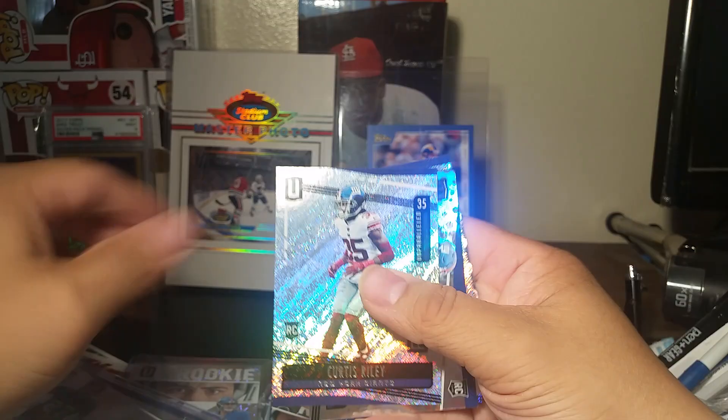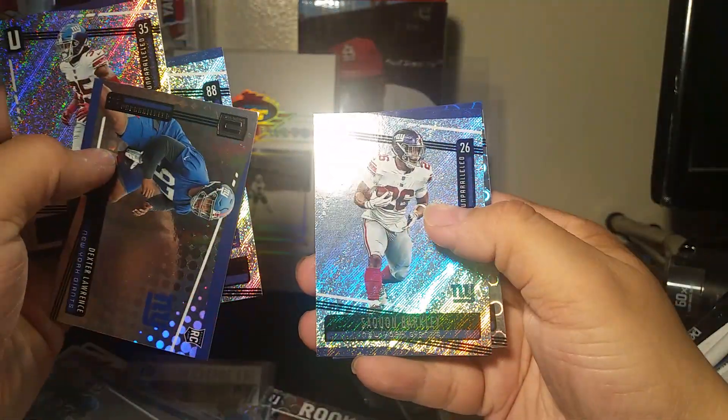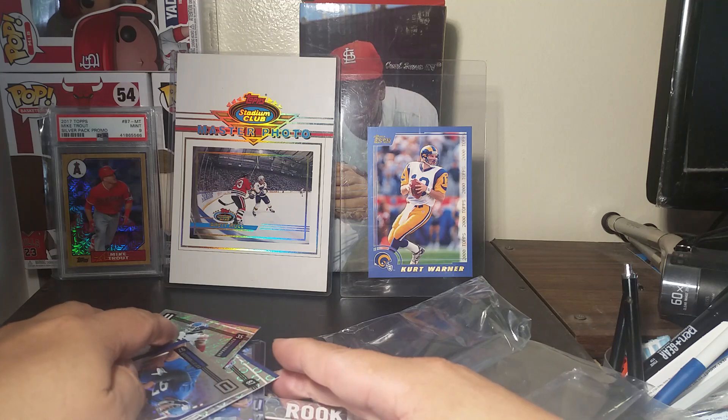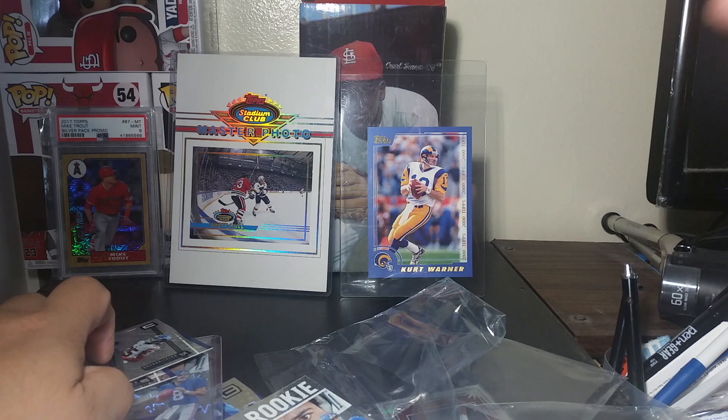The rest is all base - Dexter Lawrence, Engram, Barkley nice, and Sterling Shepard. So that's my break for today. Thank you guys for always watching and tuning in - stay tuned for more videos, and y'all have a great day and a great night. See ya!